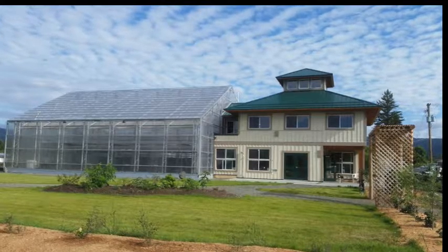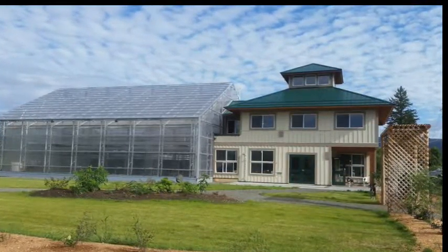So Colleen, how does this facility run? Well Karina, that's a good question. How about we go on a tour? Welcome to the Barrier Solar Aquatics Water Reclamation Center.